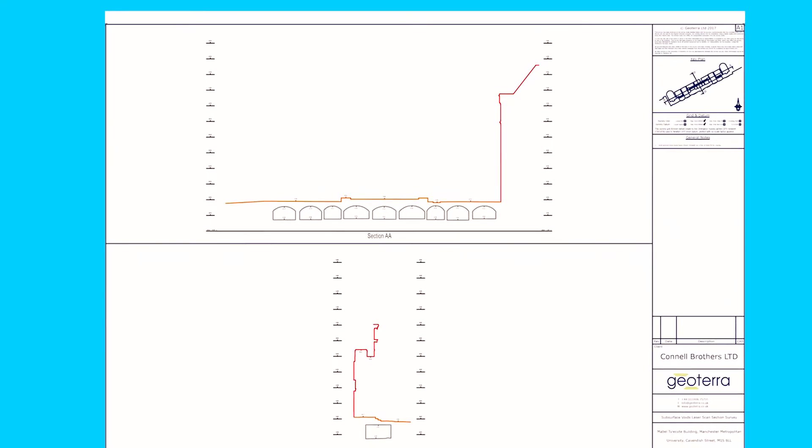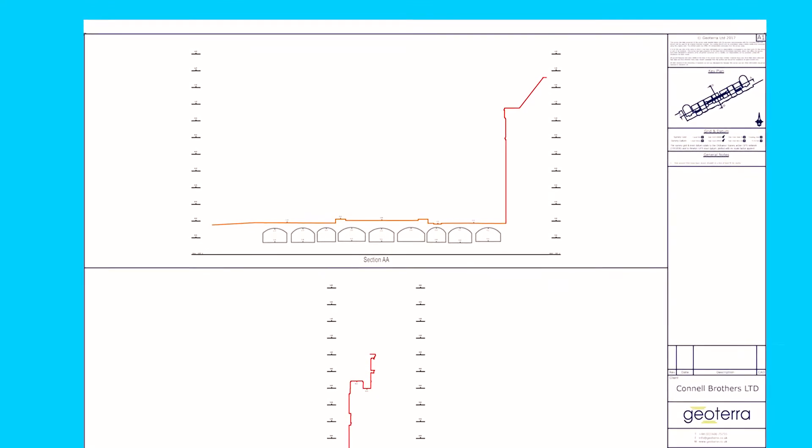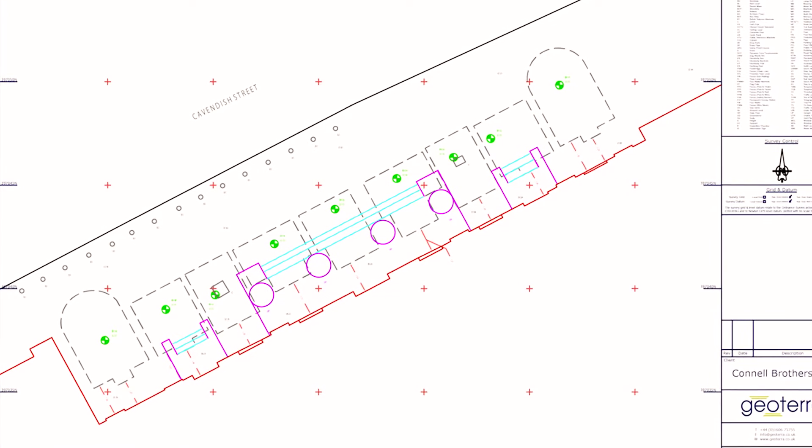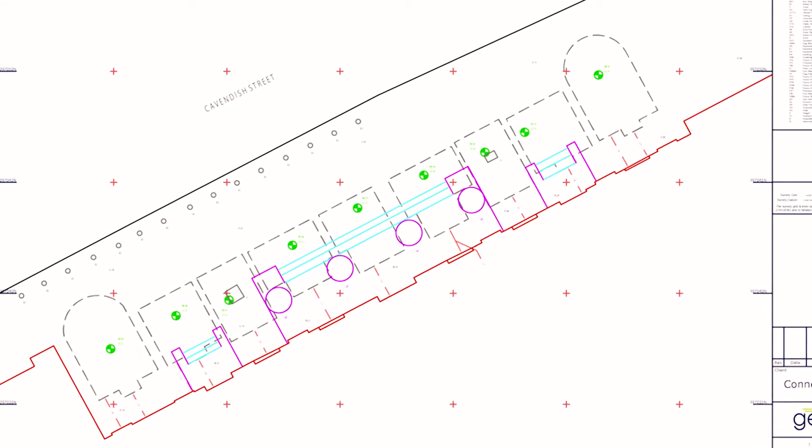Connell Brothers arranged for GeoTerra Technical Services to carry out a survey using a 3D laser subsurface scan. Using this data, a facade retention scheme was designed taking into account the exact locations of the chambers.